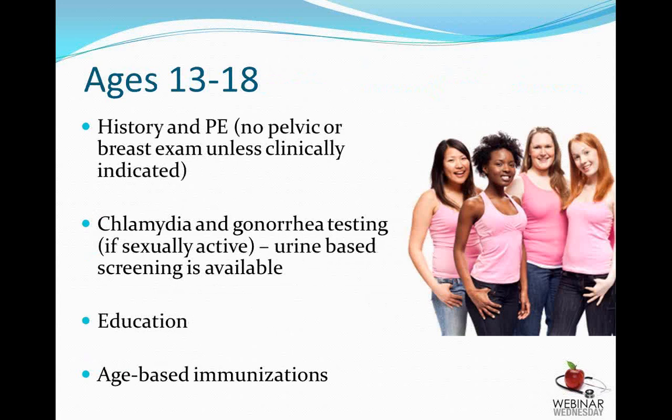Between the ages of 13 and 18, a visit should consist of a history and cursory physical exam. Pelvic and breast exams need only be done if clinically indicated. Gonorrhea and chlamydia screening is recommended in sexually active teens since the vast majority of these infections are without symptoms. We usually discuss menstrual cycles, contraception, STDs, safe sex practices, and self-breast exams, and we also provide information on the HPV vaccine and ensure all age-based immunizations are up to date.